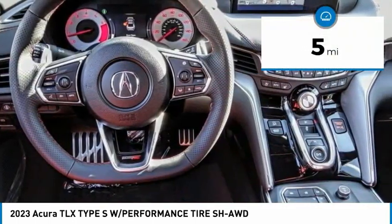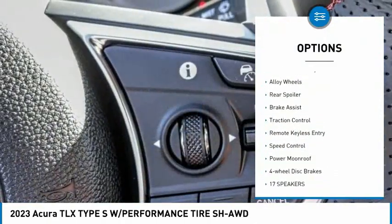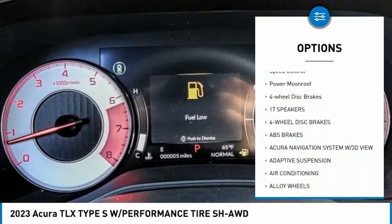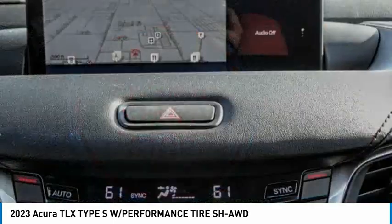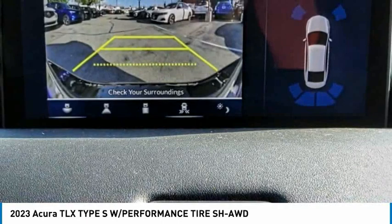This vehicle has less than 100 miles. Here are some of this vehicle's great options: rain sensing wipers, electronic stability control, alloy wheels, rear spoiler, brake assist, traction control, remote keyless entry, speed control, power moonroof, and four-wheel disc brakes.